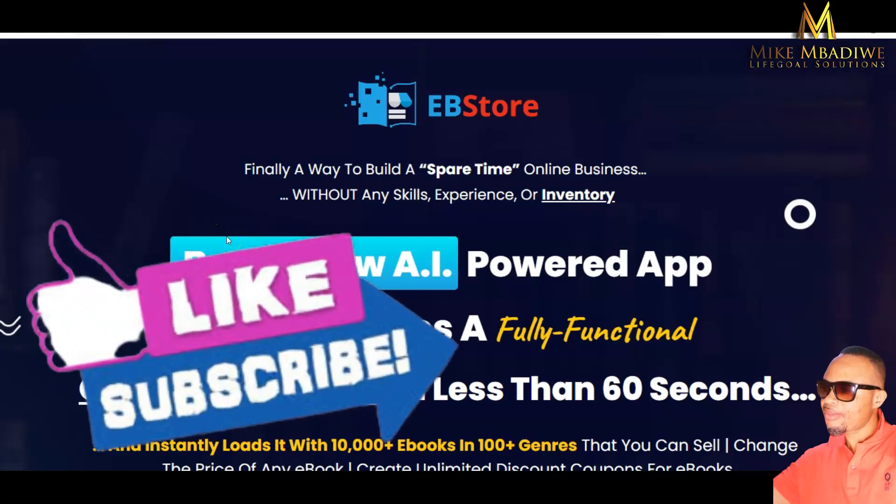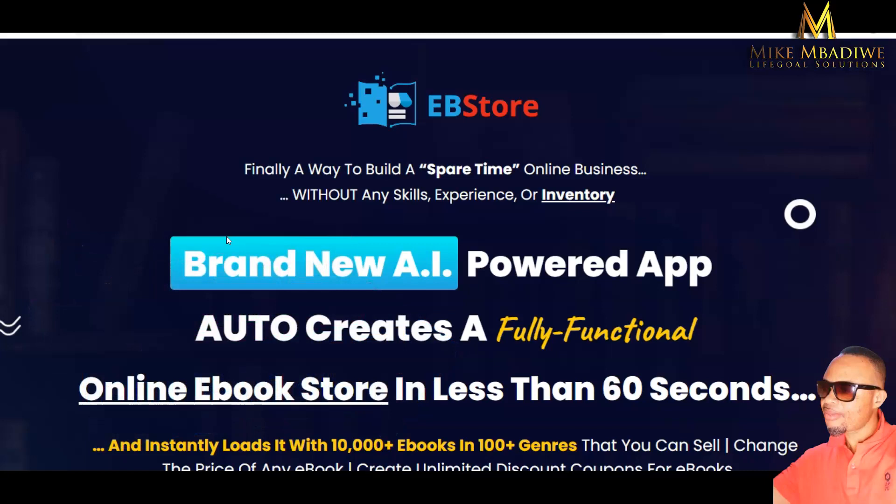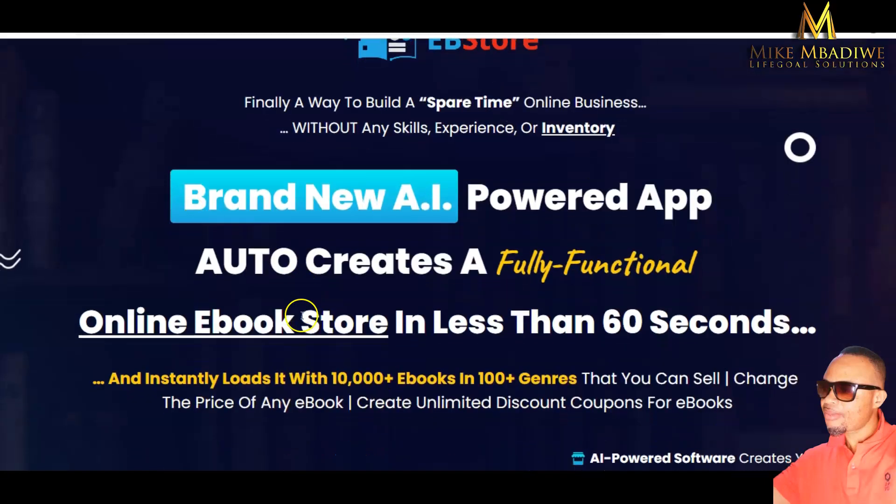Today I have another amazing ebook store product — this one is actually an ebook store software that is going to help you auto-create a fully functional online ebook store in less than 60 seconds. You can instantly load it with 10,000 plus ebooks in hundreds of genres, sell in any language of your choice, publish instantly, and upload to all the digital marketplaces you want. This one is going live today, the sixth of February 2023, at exactly 10 a.m.